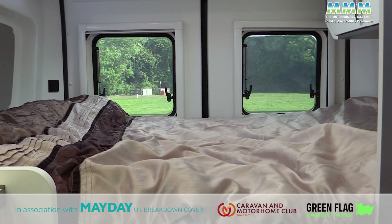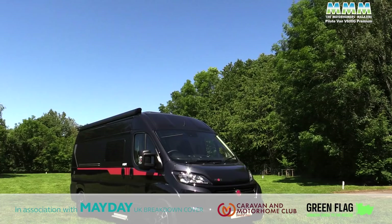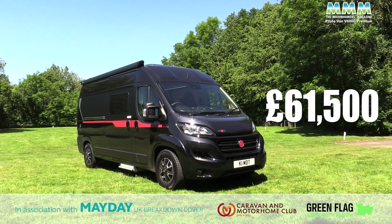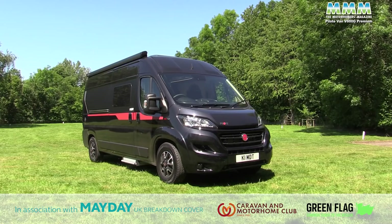This is a very high spec example. Prices for the V600G Premium start at £48,750, but this one is £61,500. That's actually a pretty good price for a van that is fully loaded with spec like this.